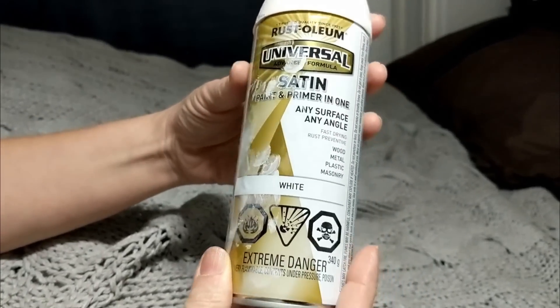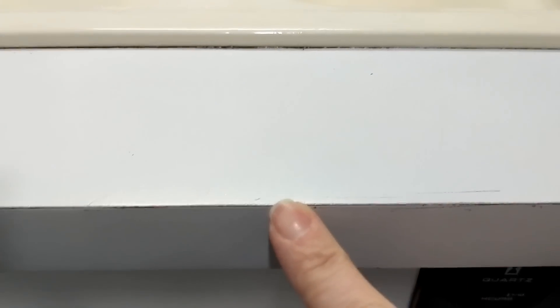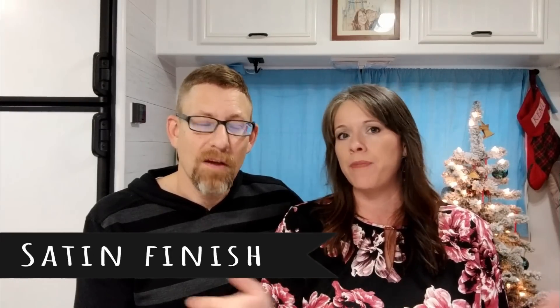I wouldn't recommend spray paint as a long-term solution, but short term it's working out great. It's wearing away along the edges of the counter where you touch it all the time, and right along the edges of the sink. It's also not super easy to clean — I used a matte finish, and a glossy finish would probably be easier to clean. We'll cover more detail in the 'How Not to Renovate an RV' video.